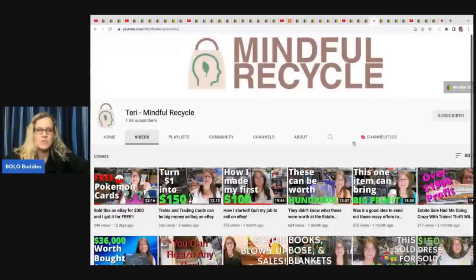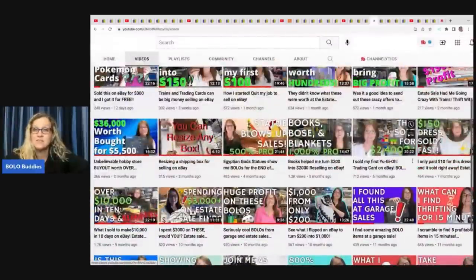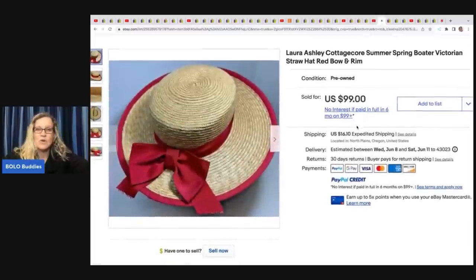The next item comes from Terry Mindful Recycle — a big money bolo finder and also a moderator of the Facebook group. Terry found this Laura Ashley hat. She gave me credit for teaching her about straw hats, but I always give credit to Butterfly Hustles for teaching me. It's a great chain of learning from other YouTubers. She got this at an estate sale for $5 and sold it for $99 plus shipping — a Laura Ashley cottage core Victorian straw hat with a red bow.